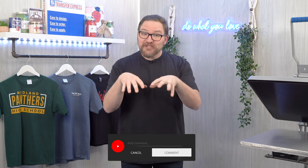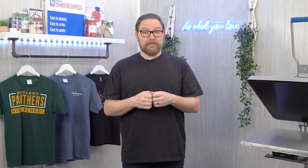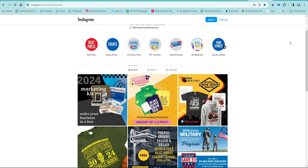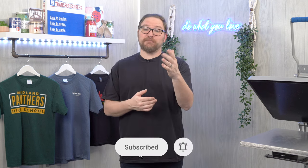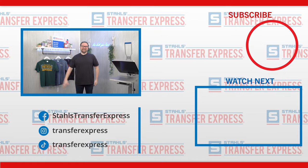Do you have a go-to heavyweight tee that's your favorite? Want to see something we missed in this video or a completely different style of apparel? Let us know down in the comments — we always love to keep the conversation going with the apparel decorating community. Want to see us print these t-shirts? Follow us on TikTok and Instagram where we'll be posting videos of us putting ink on these beautiful cotton t-shirts. As always, hit that like button and subscribe to the Transfer Express YouTube page to stay up to date on all the helpful t-shirt printing tips, tricks, inspiration, and education we drop every single week. Until next time, I'm Dave — happy pressing!